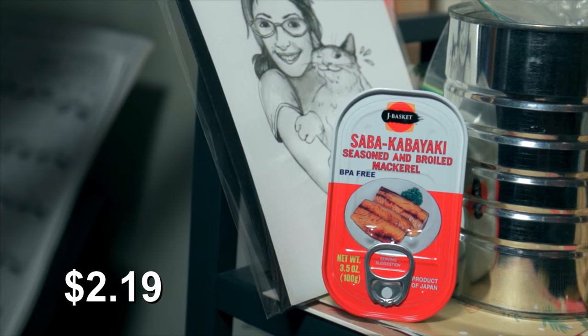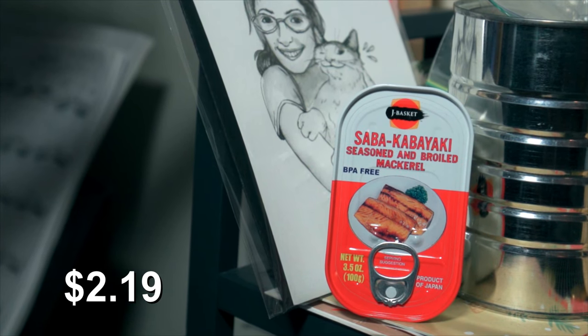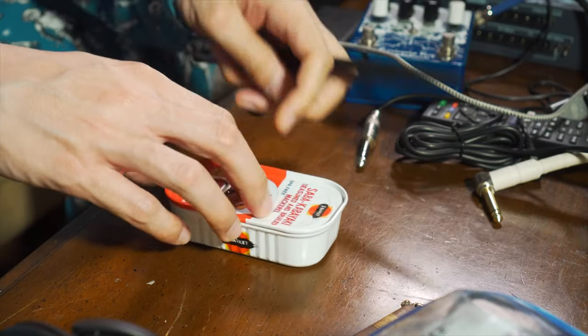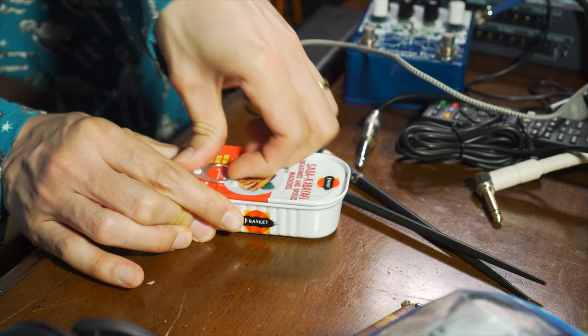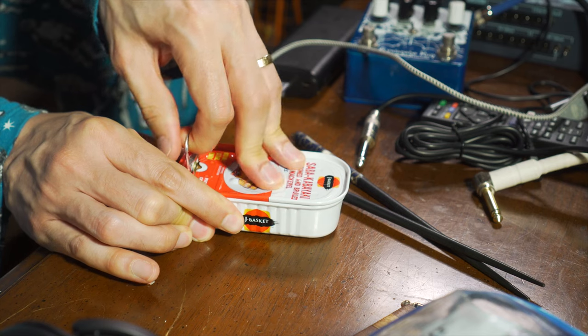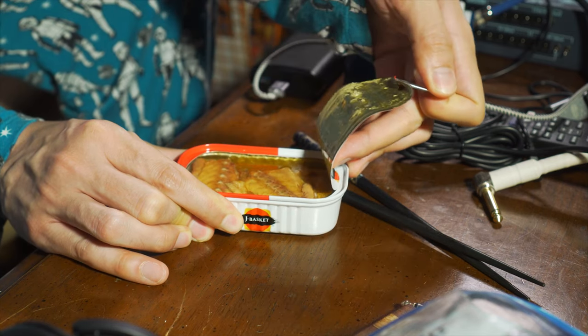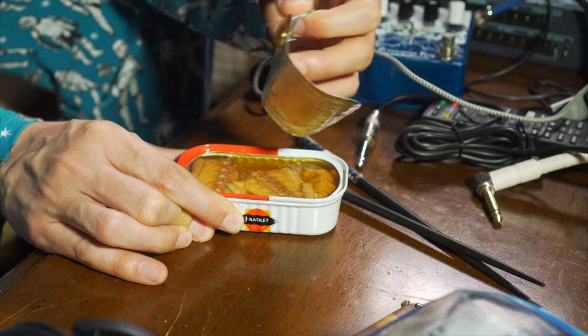Jay Baskato Brando Sabano Kabayaki — seasoned and broiled mackerel. Let's open up the can and see what we find. Okay, what are we looking at?